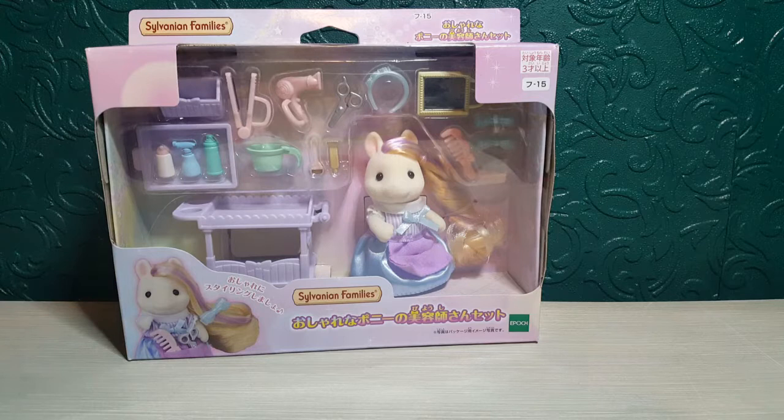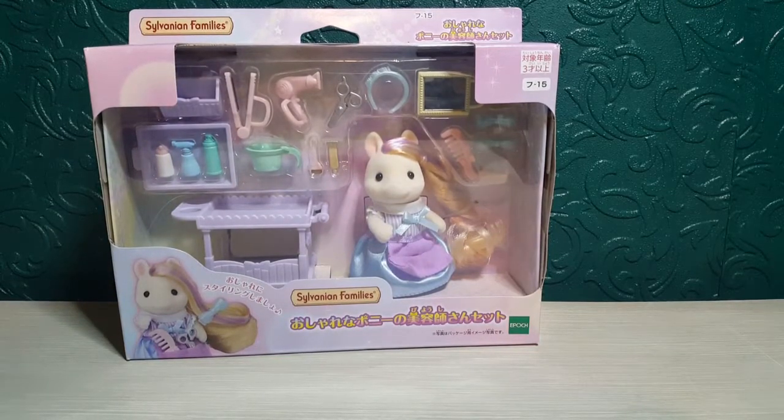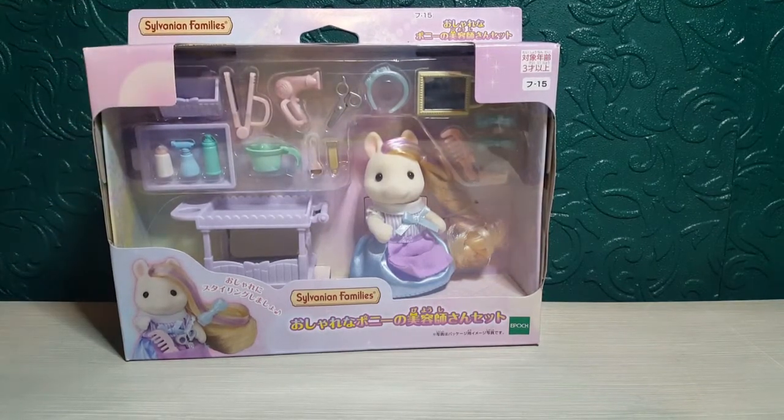For some reason this set isn't out in any other places other than Japan, and I think it's very unusual to have a pony critter, because we've not actually had any pony critters other than the horses that came out years ago. This is one salon set, and then there's another salon you can buy separately — the salon shop. I'm going to set this up in my Sylvanian Families collection slash village in the grand department store for now, until I can get the salon. It's quite expensive, but this was quite cheap — I've already checked the price, it was about 20-something pounds.